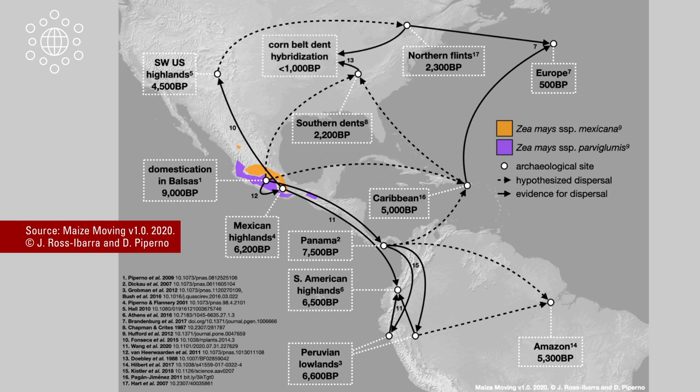When Europeans arrived in Mexico, they very quickly transported corn to Europe as well. Today, corn is the crop with the largest geographical breadth — more corn is grown in more places than any other crop.